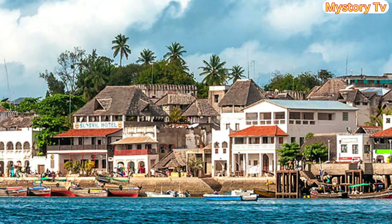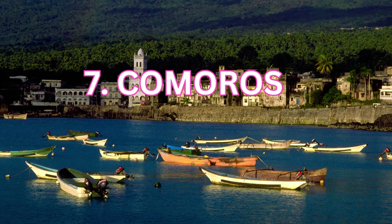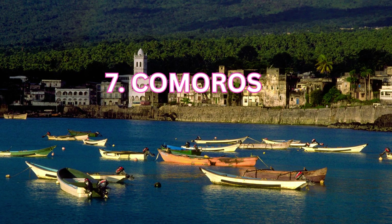Let's unveil island number 7. Securing the 7th spot is the island of Comoros. The captivating island of Comoros, with its unspoiled beauty, warm hospitality, and low living costs, is a retiree's paradise. How much will you need monthly? About $350 to $400.